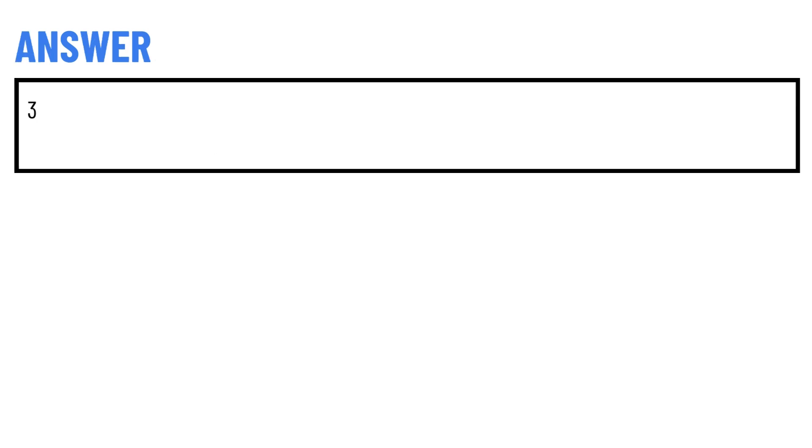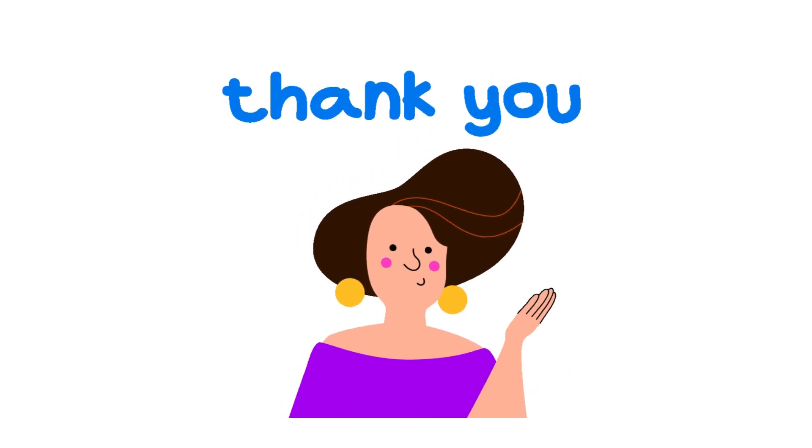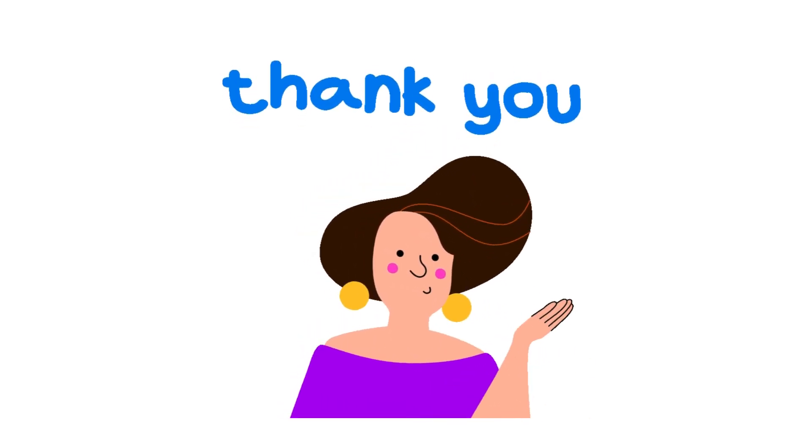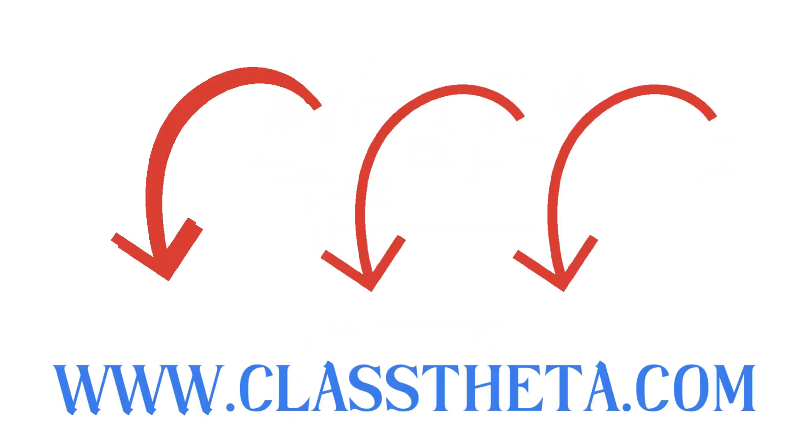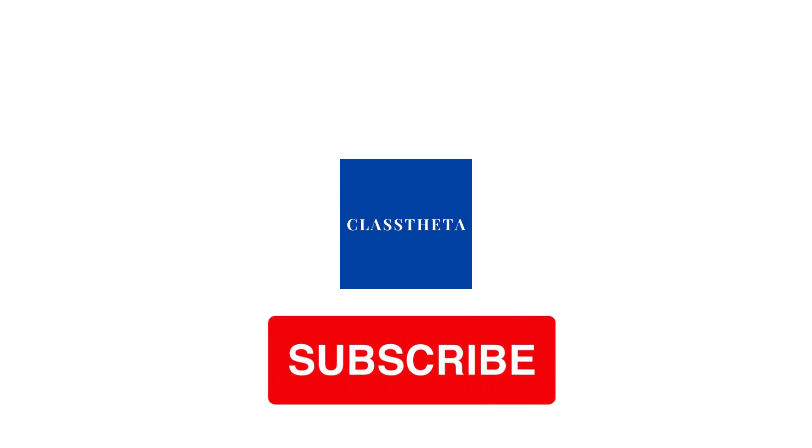The correct answer of this question is number three. If you have any questions, just leave a comment — I will be answering you as soon as I can. Thank you very much for watching the video. Please don't forget to like, share, and subscribe to our channel. Until next question — bye bye!